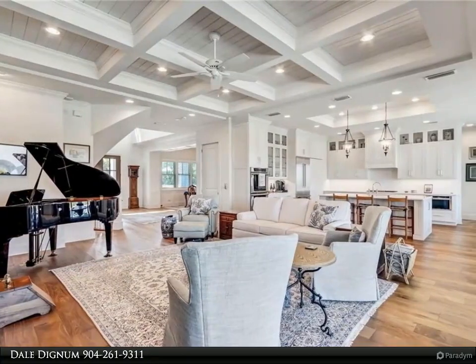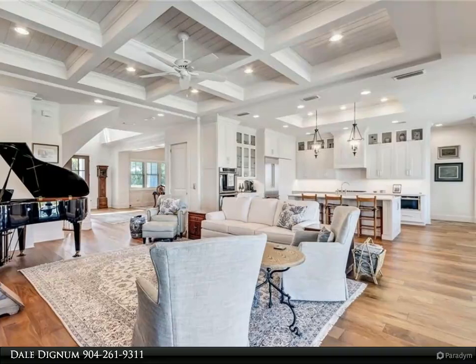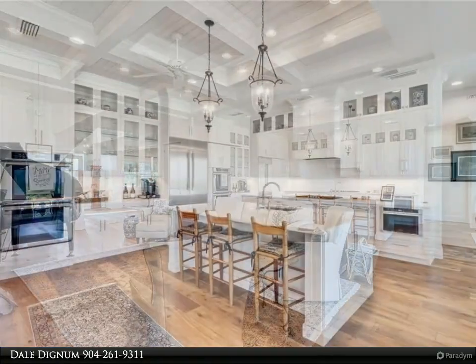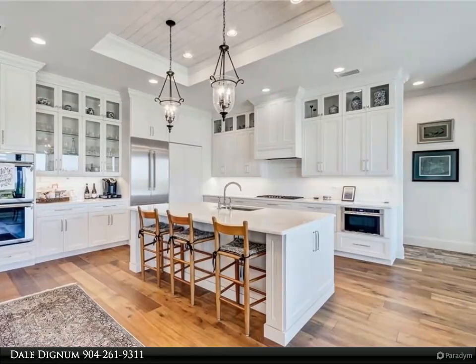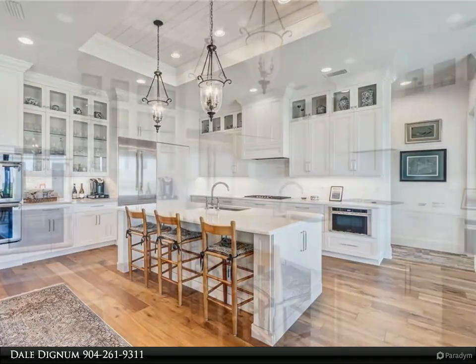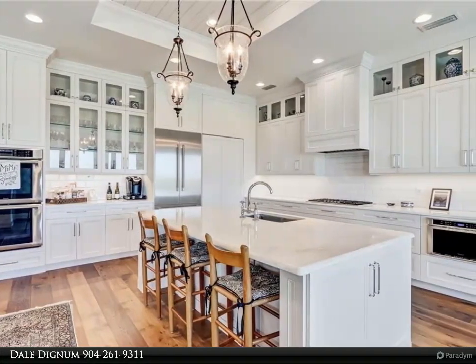Wake up to amazing ocean views, or walk out to your upper deck and read a book while enjoying the view. Master bath has a Toto washout, rain shower, and large walk-in closet. Side yard fenced for your pets. For more information, review the details below or contact Dale Dignam at 904-261-9311.